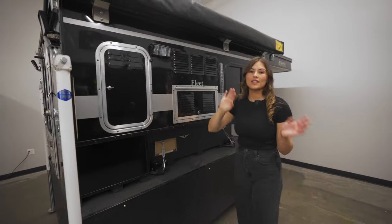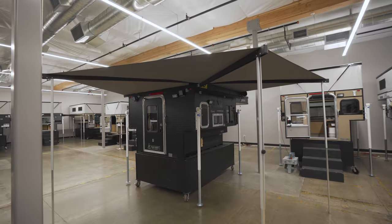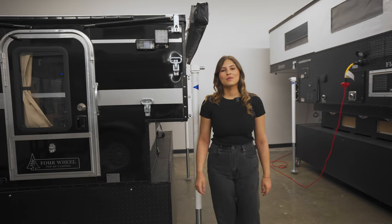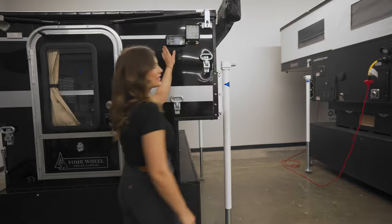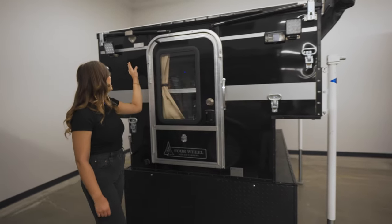You can see on this camper it's fitted with an awning. There are a couple of options to choose from, as well as a variety of roof rack options that are customizable. Coming around the back of the camper, we have the standard porch light as well as flood lights, which are an add-on option.